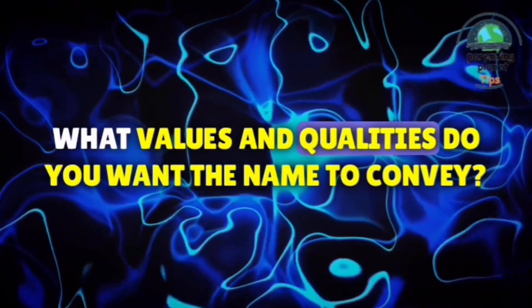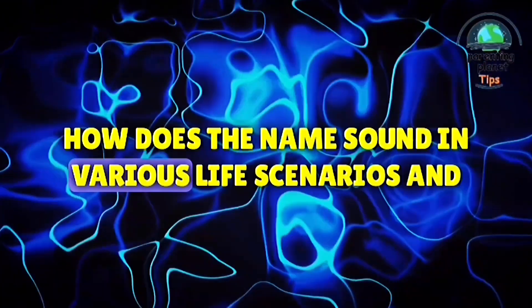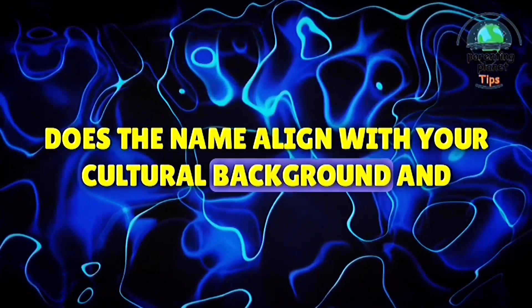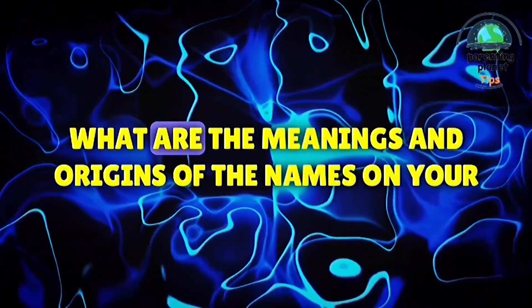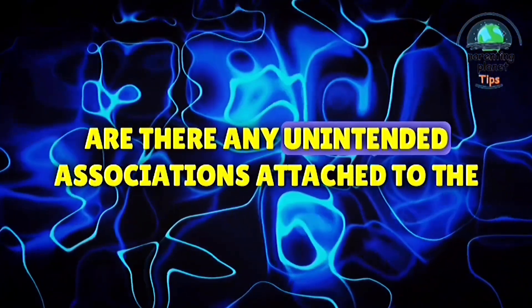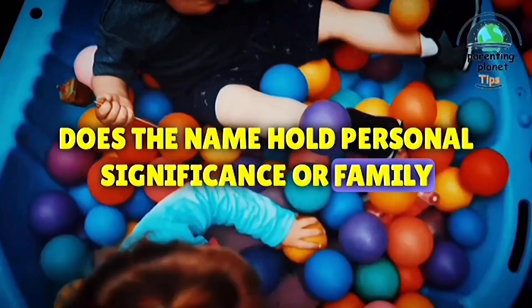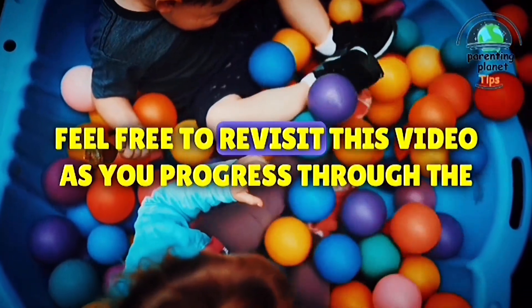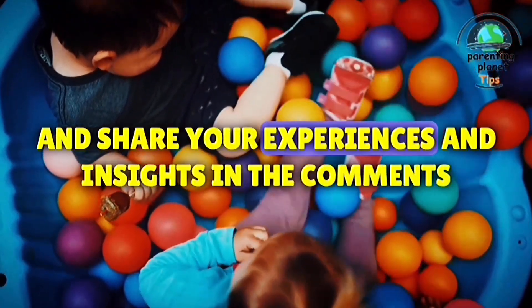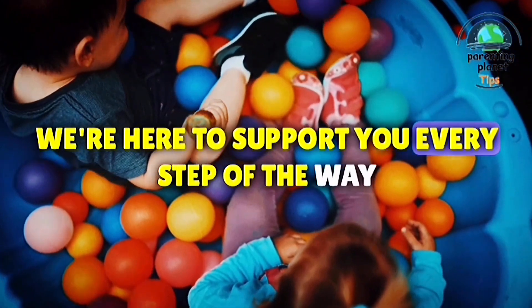What values and qualities do you want the name to convey? How does the name sound in various life scenarios and contexts? Does the name align with your cultural background and traditions? What are the meanings and origins of the names on your shortlist? Are there any unintended associations attached to the names? Does the name hold personal significance or family connections? Feel free to revisit this video as you progress through the steps, and share your experiences and insights in the comments section below. We're here to support you every step of the way.